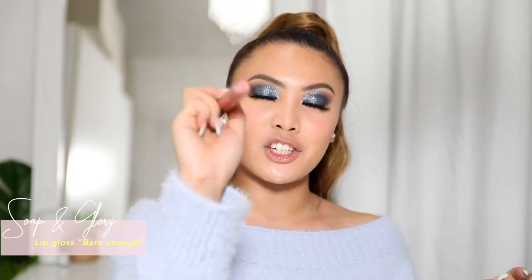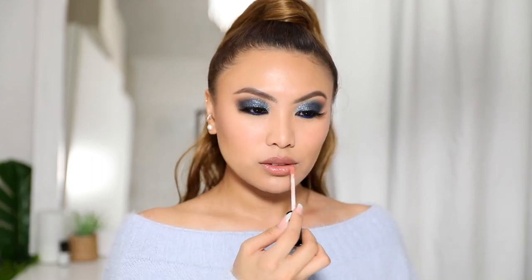Another drugstore product I really love is by Soap and Glory — this is Sexy Mother Pucker in the shade Bare Enough. What's great about this lip gloss is that it has a slight tingling plumping effect — not harsh, just a subtle pout-inducing sensation that makes your lips look plumper. It's a really nice subtle plumping lip gloss.